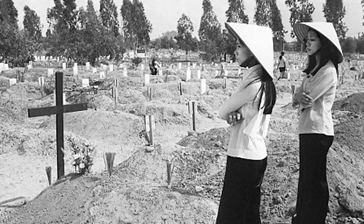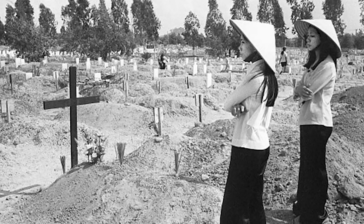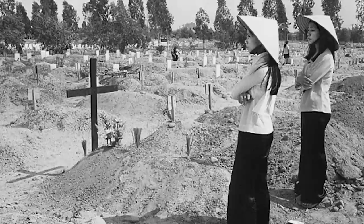South Vietnamese participants helped the US record haunting messages such as: "Don't end up like me. Go home, friends, before it's too late."